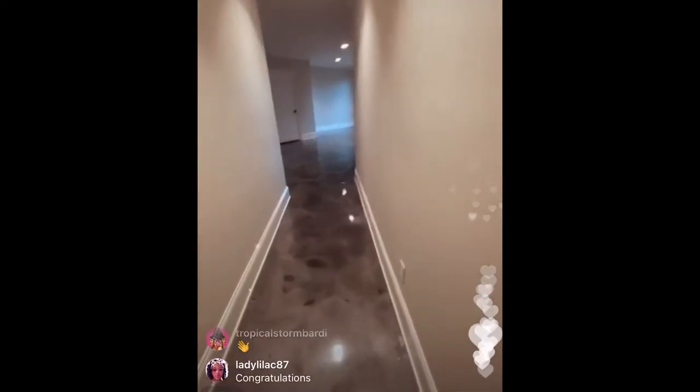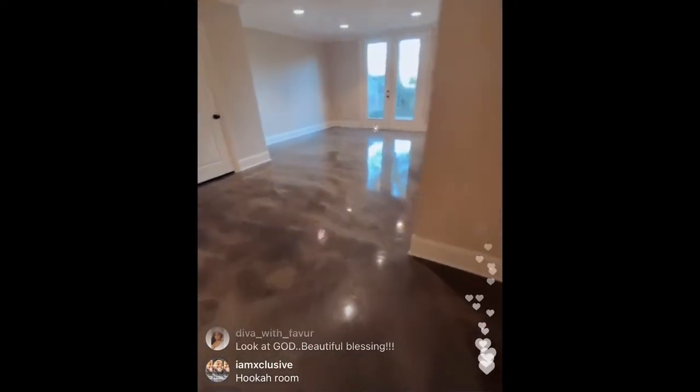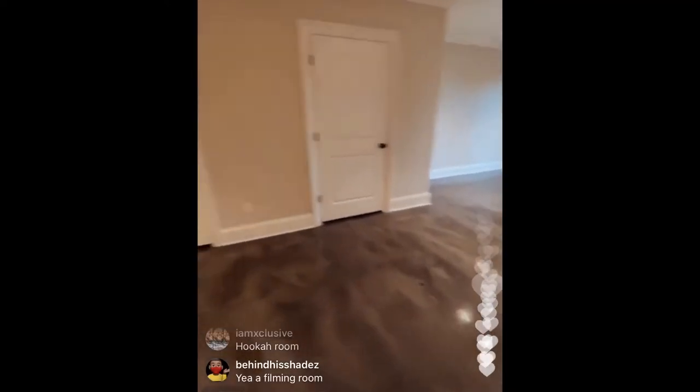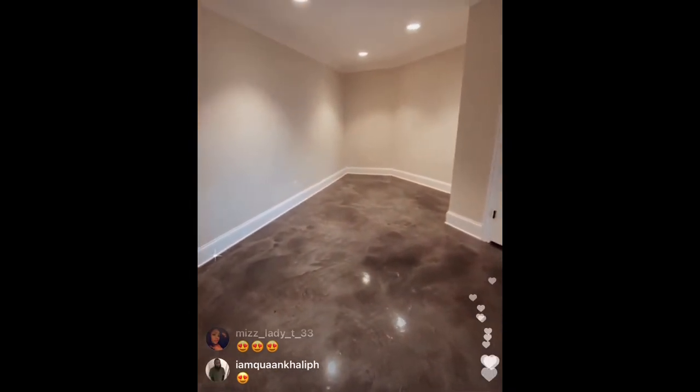But this is my main squeeze. This is my studio room.